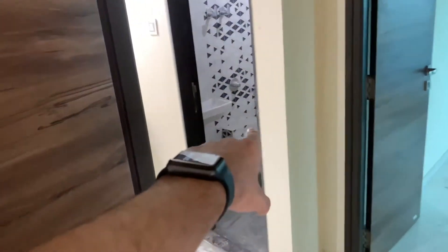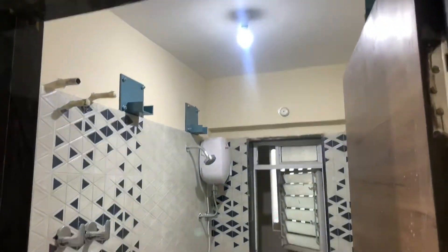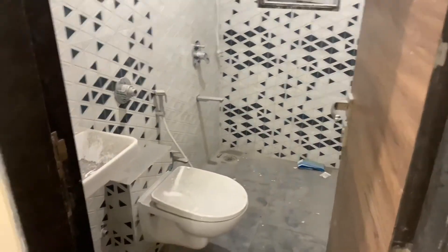And this is the common washroom. Do contact for more details — Bilal Danani and Abrar Danani. Thank you.